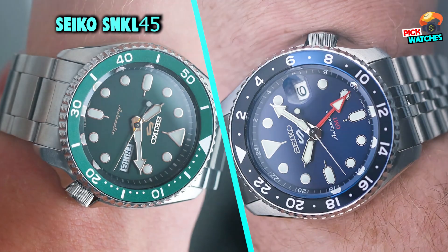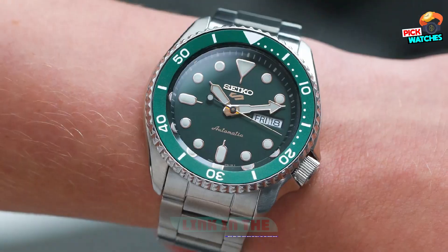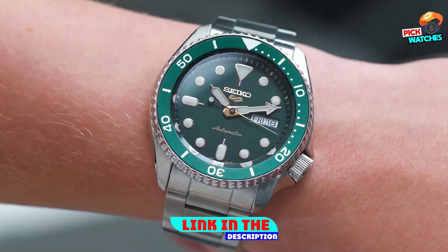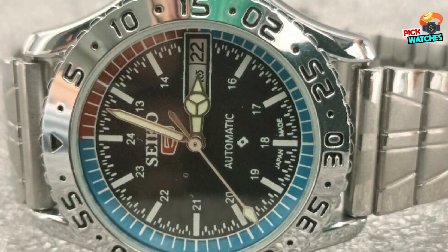At number one position we have the Seiko SNKL45. It has a magnificent black sunburst dial that plays with the light like no other. This is the kind of design you just can't find in other brands for the same price, with an added pop of color from that playful red seconds hand.